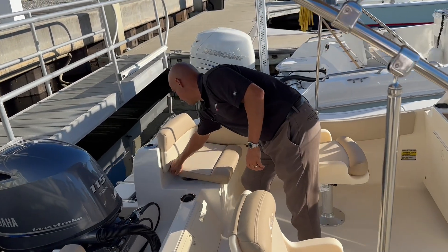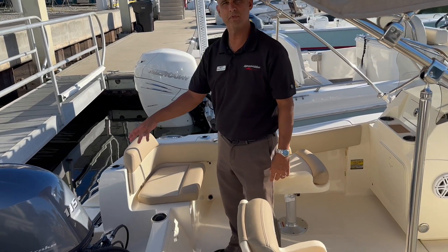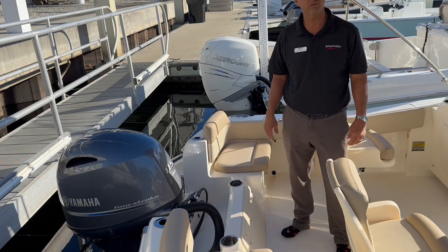You have a live well here — great for fishing or a family outing. It's equipped with a Yamaha 115 horsepower four-stroke.